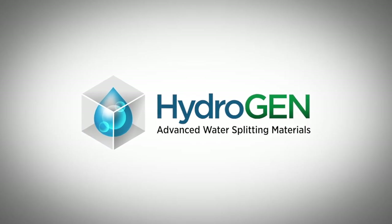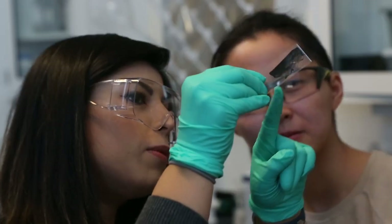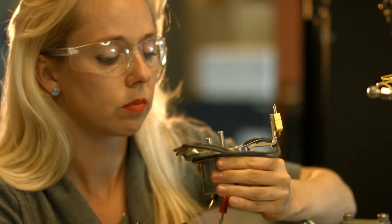Where the Hydrogen Energy Materials Network comes in is that we're the hydrogen production part of Hydrogen at Scale. It involves people, universities, industry, and national labs across the whole U.S., and we all have this common goal: to make low-cost, renewable hydrogen so that we can have a better world.